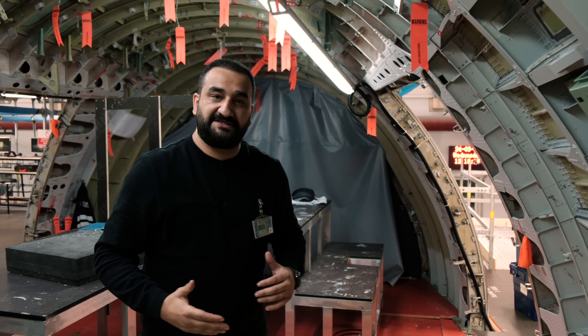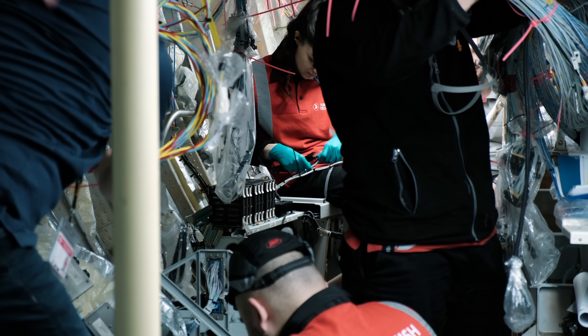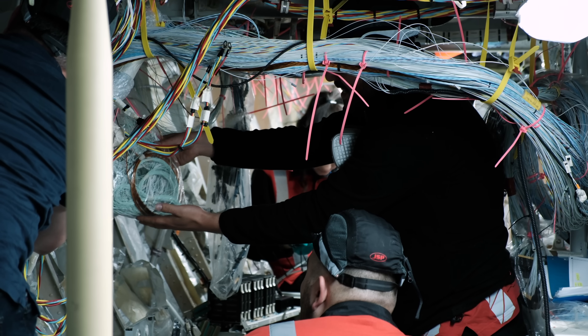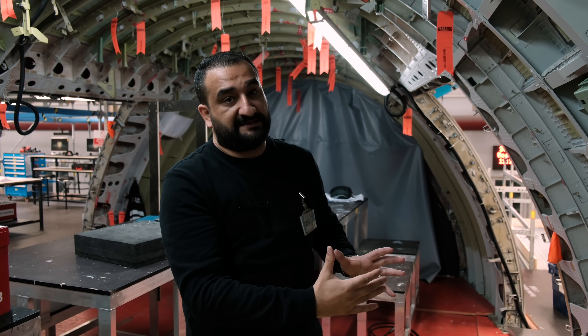Bütün elektrik sisteminin değiştiğinden bahsetmiştik. Kokpitin hemen altında uçağın aslında beyni var; aviyoniklerin hepsinin merkezi orada, bütün sistemler orada. Orada da oldukça fazla değişiklik yapılıyor; bütün kablolar değişiyor ama gelip oraya bağlanıyor. Ve bu uçak dönüşüm projesinin yine önemli ayaklarından biri kokpit ve altındaki aviyoniklerdir.